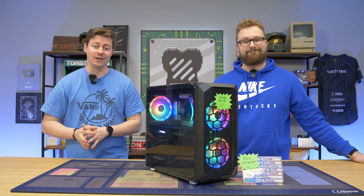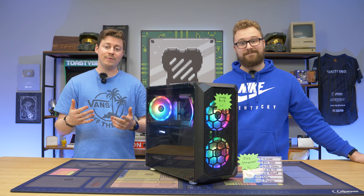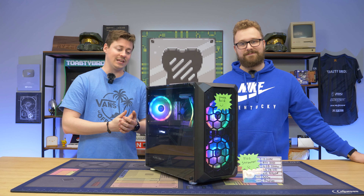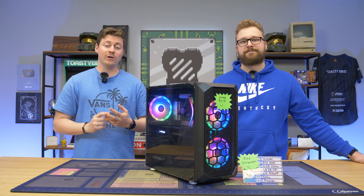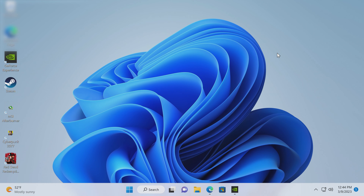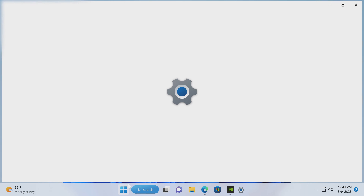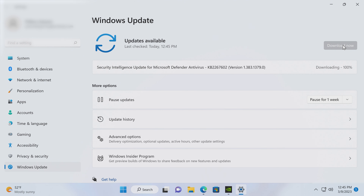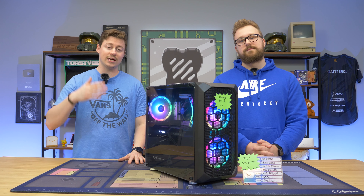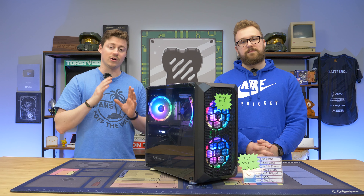When reviewing pre-builds, we notice a lot of them are running outdated software. They'll usually be on Windows 10 or Windows 11 but running very old builds. We always recommend typing 'update' into the search bar — just type 'up' and it'll pop up — and make sure Windows is completely up to date; keep refreshing it. We recommend checking for updates about once a week for the best performance. Also check your graphics drivers — whether you have an AMD, Intel, or NVIDIA card, make sure those are up to date too.